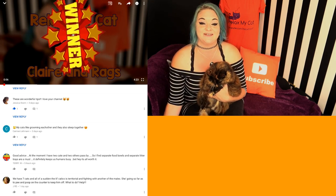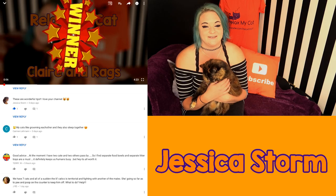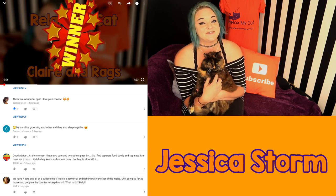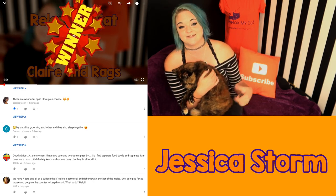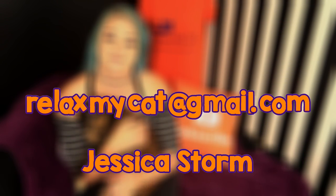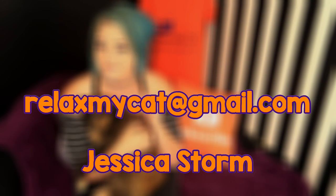Congratulations to Jessica Storm — excellent name by the way! She says that she absolutely loves this channel. Thank you so much, we love having you here. You have won yourself your very own t-shirt. All you need to do now is email us at relaxmycat@gmail.com with your size and your address, and we'll send it over to you.